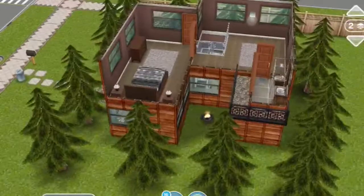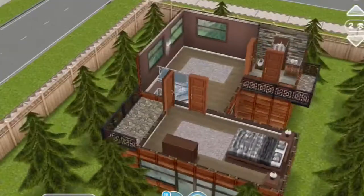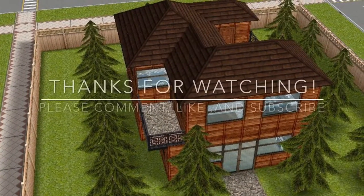That is basically my nature's getaway home. Once again this was a collab with Sims Paradise, so go check out his video — his channel will be linked in the description below. Comment and like it, and don't forget to check it out.